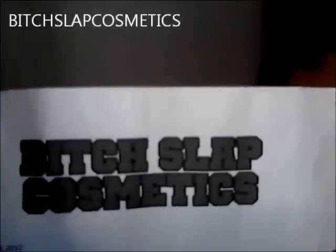It's your girl Shailene E and I'm back with a review. I've had these products for a little while now, so I think I'm ready to go ahead and give the review. The company is Bitch Slap Cosmetics, and I'm very impressed. I heard a couple things, but that didn't stop me because a lot of my subscribers and people that I'm subscribed to use these products, and I wanted to use them also.